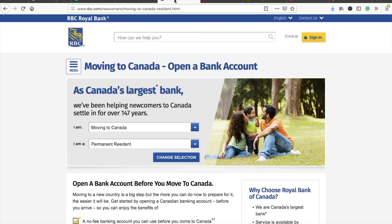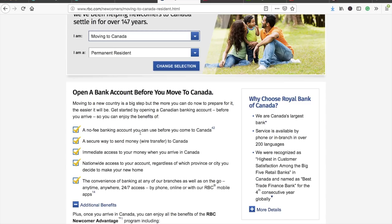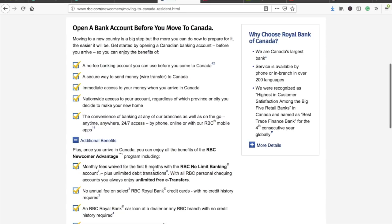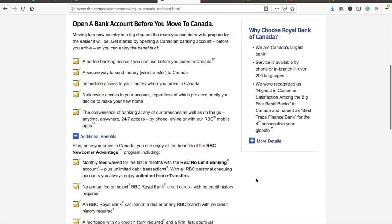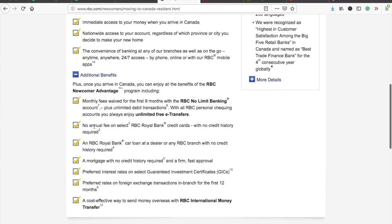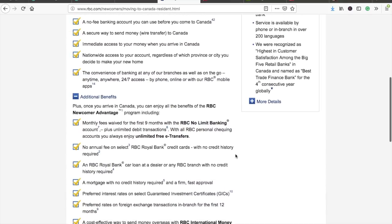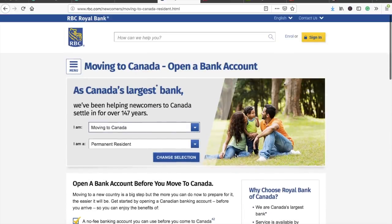The second bank is RBC, the Royal Bank of Canada. They offer a no-fee bank account you can use before you come to Canada. Monthly fees are waived for the first nine months with unlimited banking. Similar to other banks, they also offer no annual fee on a credit card. Note that these offers change over time, so check their website closer to when you're planning to move.